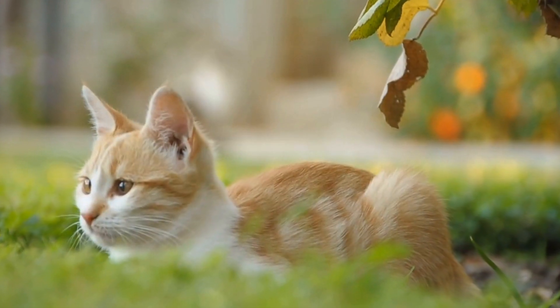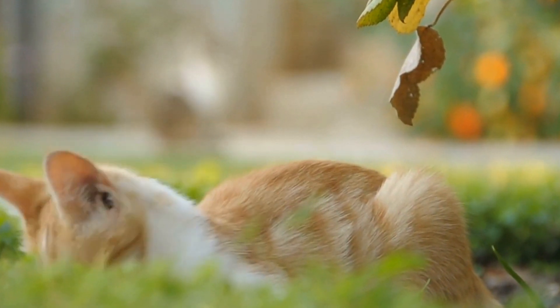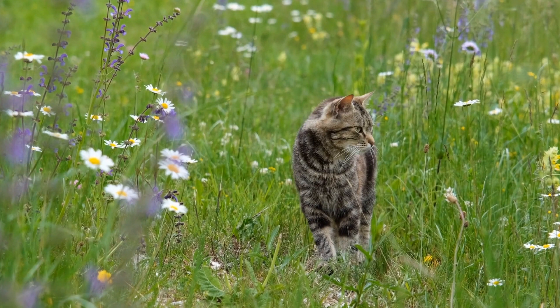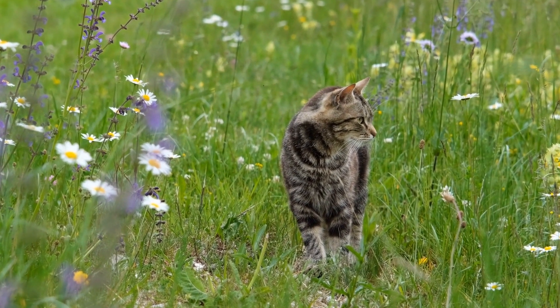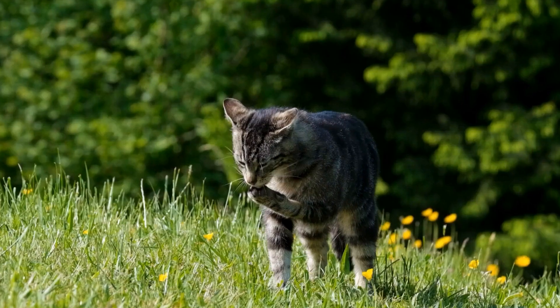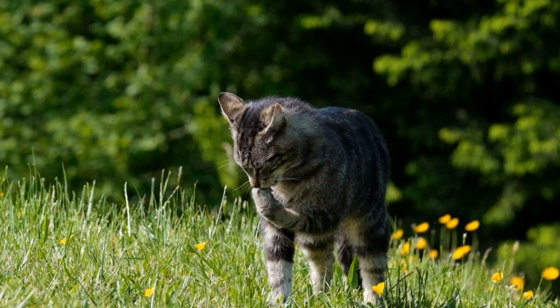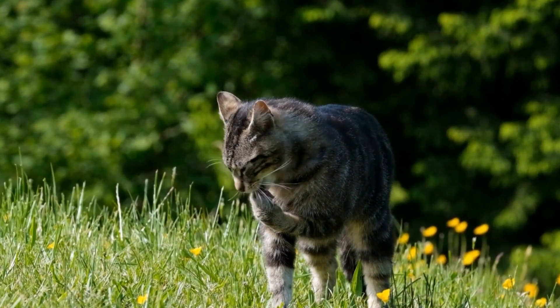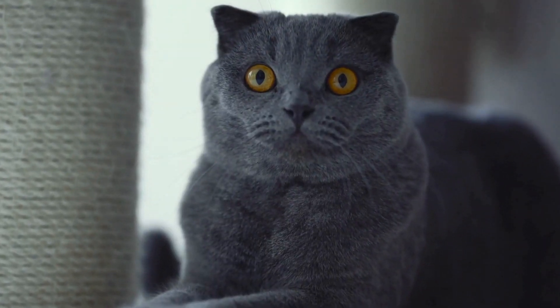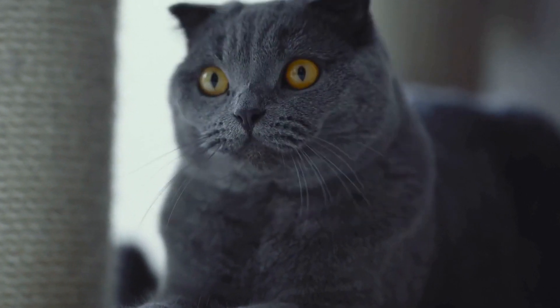Preventing allergies in cats can also be achieved by taking certain precautions. Firstly, ensure that your cat's bedding and favorite resting spots are washed with a mild detergent specifically formulated for sensitive skin. Avoid using fabric softeners or dryer sheets as they often contain chemicals that can irritate cats. Additionally, consider using natural alternatives such as baking soda or vinegar when doing your laundry.